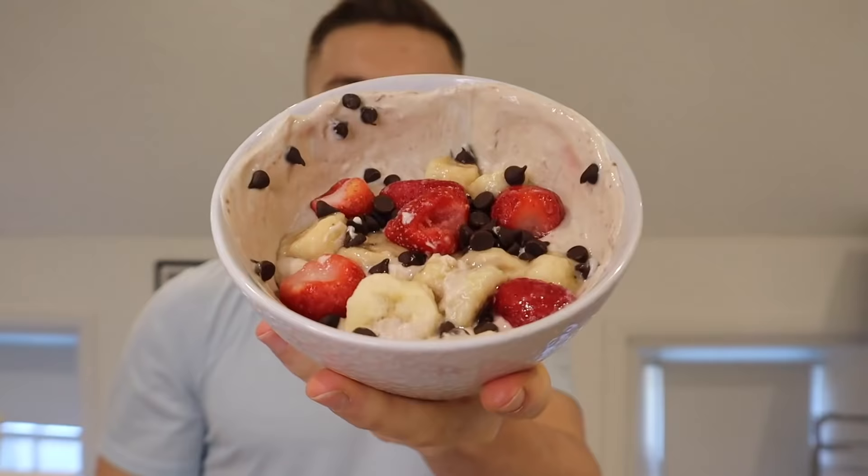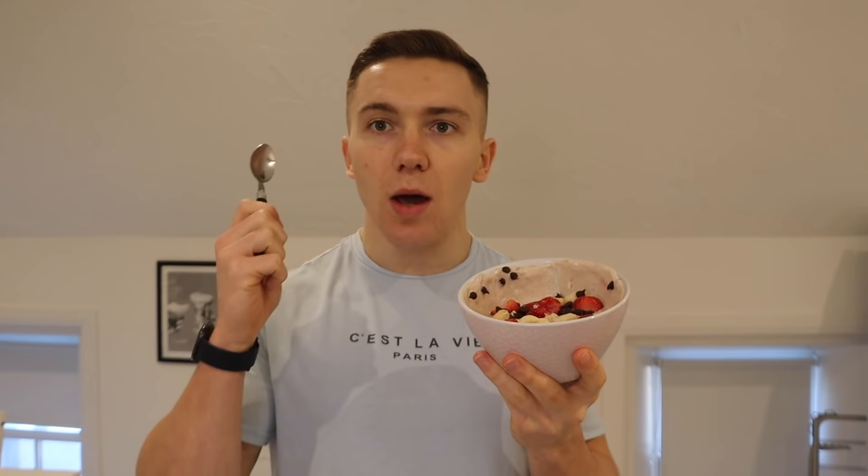Quick, easy, delicious, healthy, low calorie, high in protein — this literally ticks all the main boxes. I recommend eating it with a teaspoon rather than a tablespoon because it just lasts that bit longer and you enjoy it more.